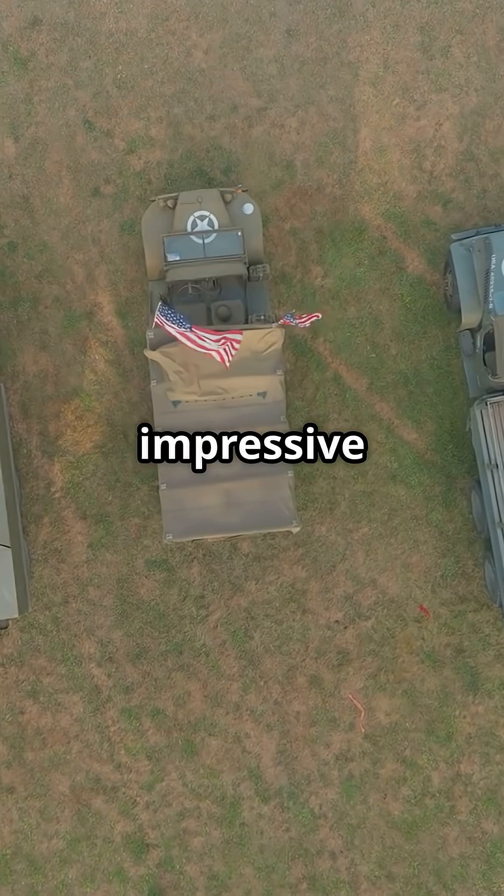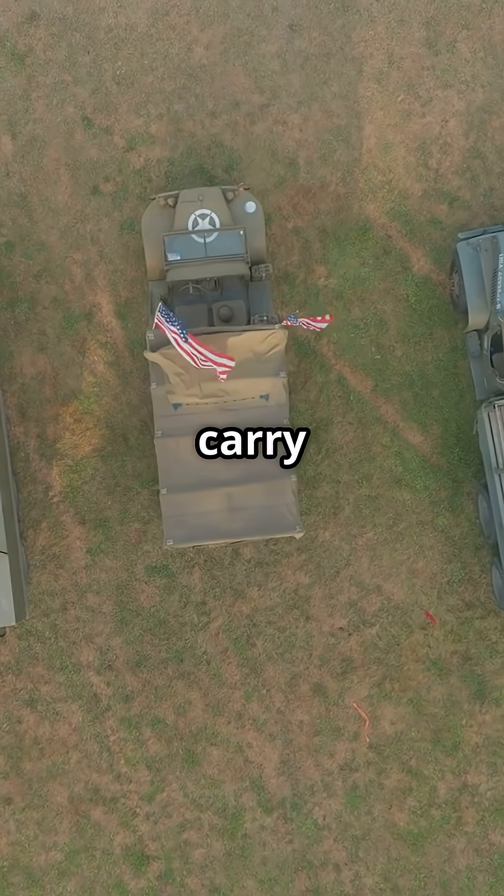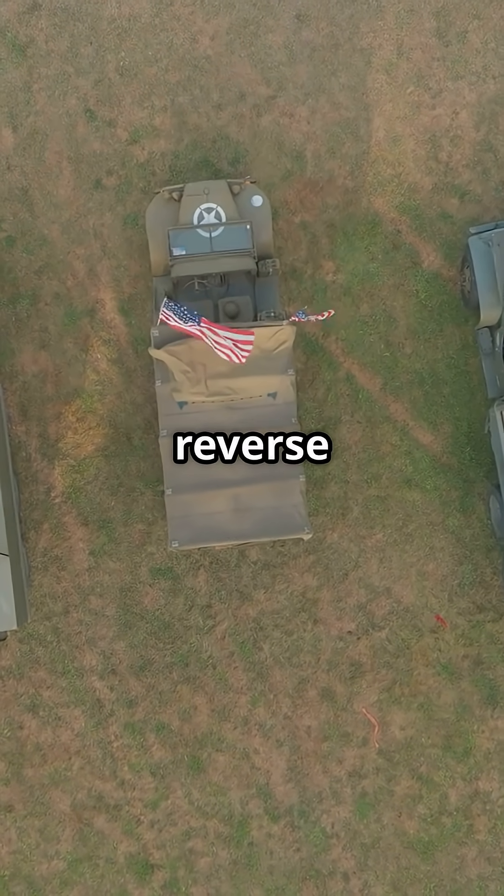What is more impressive to you — its ability to carry tanks, or to reverse out of a battlefield?